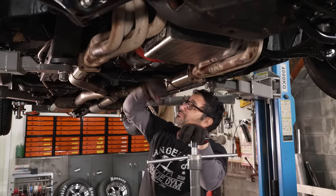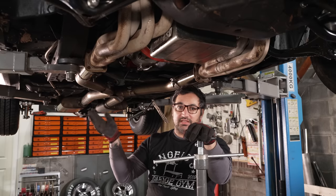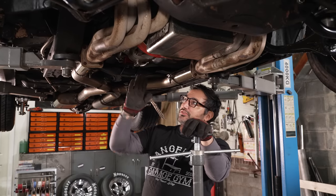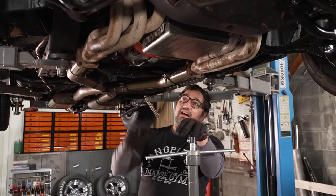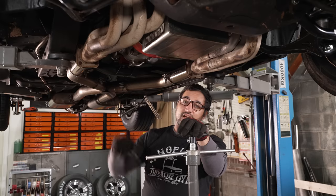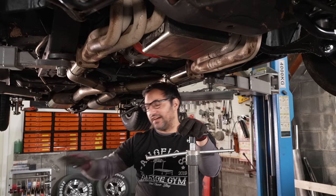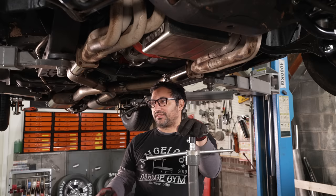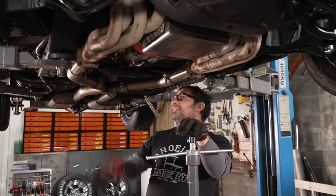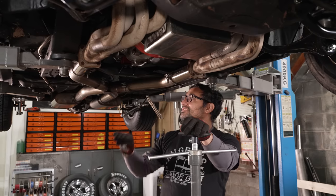Now it's time to talk about the transmission. What we're rocking right now is a Muncie M22 — it's like the best four-speed that Chevy ever gave you on the street. M22 rock crusher, the gears are a little bit stronger. This has an auto gear case with the American Powertrain clutch system, plus a Hayes clutch and Hayes flywheel. It honestly drives incredibly well, but it would never handle the kind of abuse and jackassery we're going to throw at it on the track. So it's got to come out.